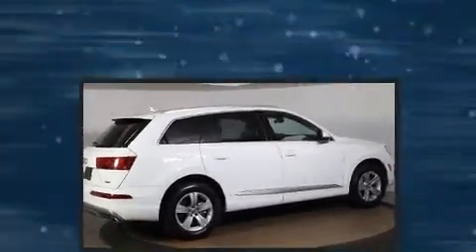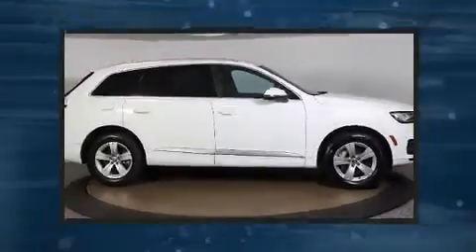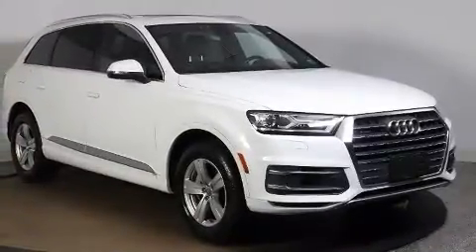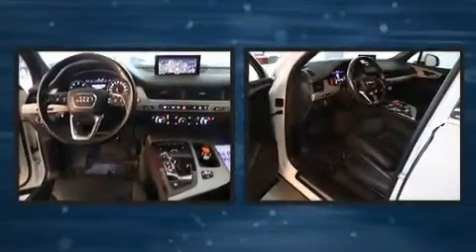All of the premium features expected of an Audi are offered, including power front seats, a trip computer, an automatic dimming rear-view mirror, heated seats, automatic temperature control, power moonroof, and leather upholstery.